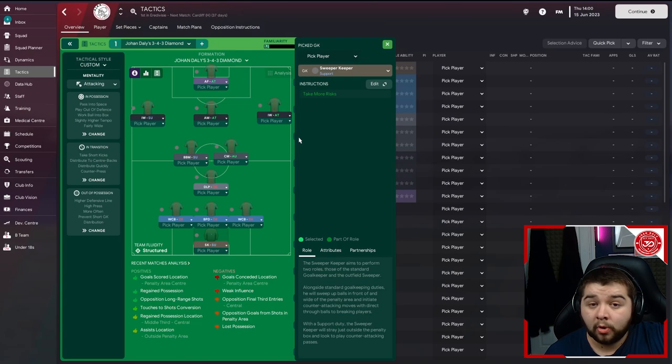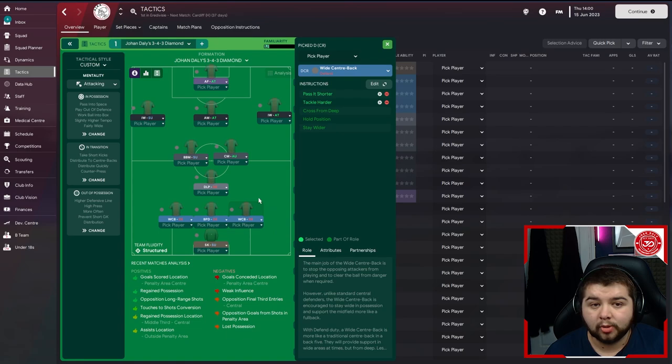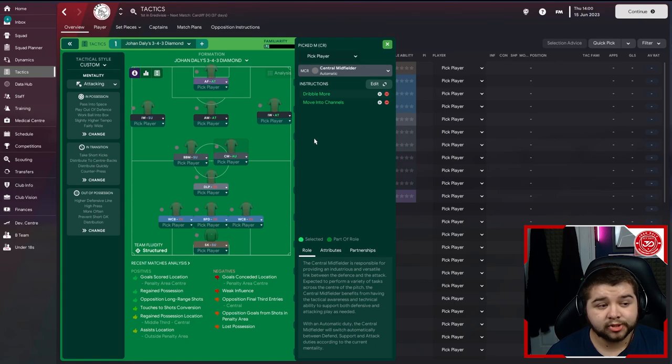Now the player roles. A sweeper keeper on support with take more risks. Two wide center-backs on defend: pass shorter, tackle harder, cross from deep, hold position, stay wider - that applies to both the right and left. And then one ball-playing defender in the middle: pass shorter, dribble more, tackle harder, take more risks and hold position. You need wide center-backs - I personally believe it was center-backs just being used very wide rather than full-backs. In midfield: a deep-lying playmaker on defend with take more risks, tackle harder, shoot less often, dribble less and hold position. Next to them a box-to-box midfielder on support - very crucial in this team - dribble more, shoot less often, tackle harder and roam from position. Plus a central midfielder on automatic: dribble more and move into channels.